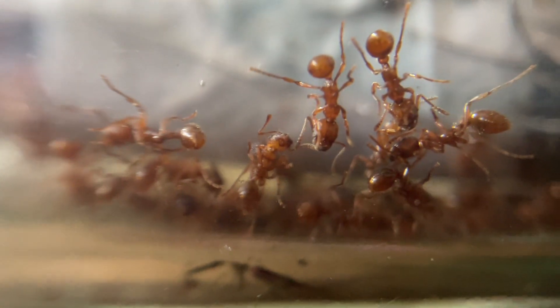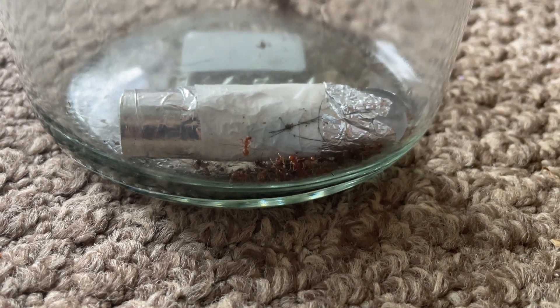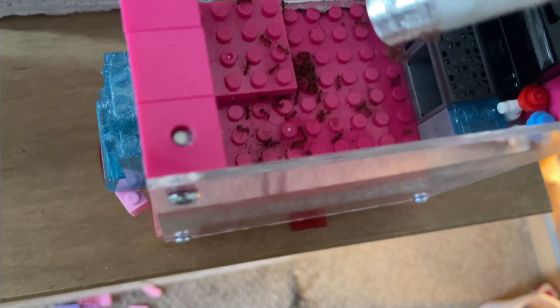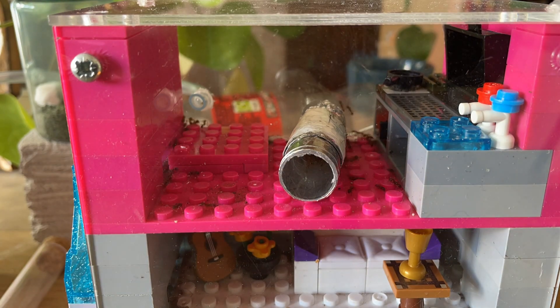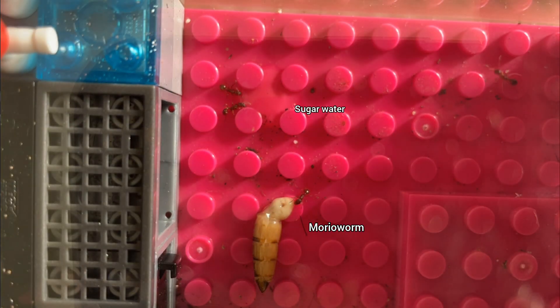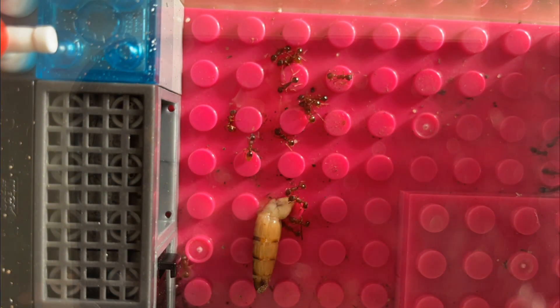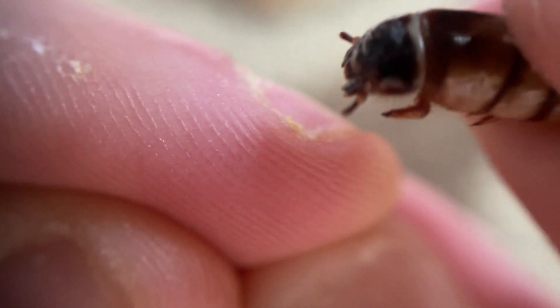Now, remember the ants I'd left sealed in the jars? It was time for them to move into the nest. I'd added a test tube covered in foil to make it darker into the jar, which worked great at collecting as many ants as possible. All I had to do was scoop it out and drop it into the nest. Now all the ants were in, it was time to give them a much deserved meal — half a mealworm and a puddle of sugar water was just what they needed. The workers took turns sucking out the insides of the mealworm and taking it into the nest to feed the larvae.